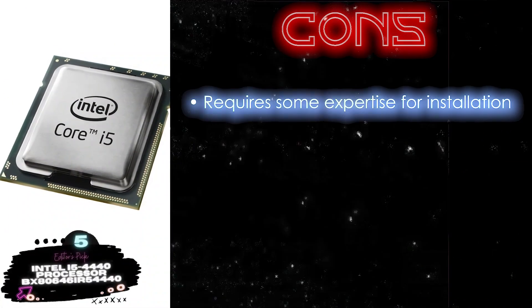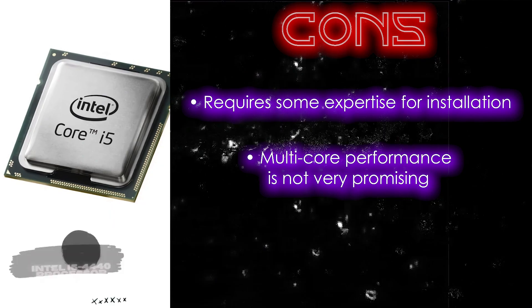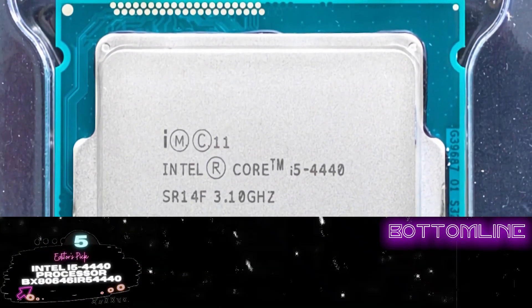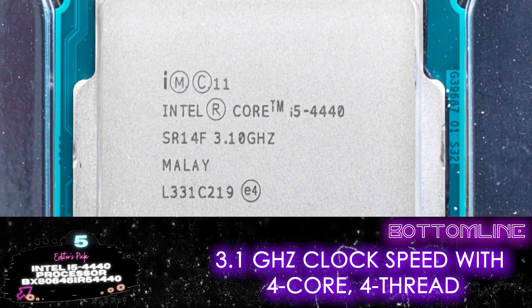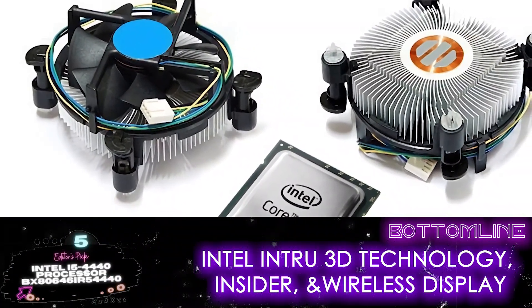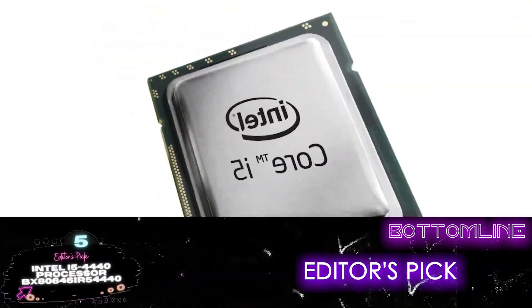However, it does require some expertise for installation, and the multi-core performance is not very promising. Also, the clock speed is only slightly higher than the i3 variant. Bottom line: this processor has a 3.1GHz clock speed with a 4-core, 4-thread, 22nm architecture featuring Intel InTrue 3D technology, Intel Insider, and Intel Wireless Display. Plus, it's also our Editor's Pick.